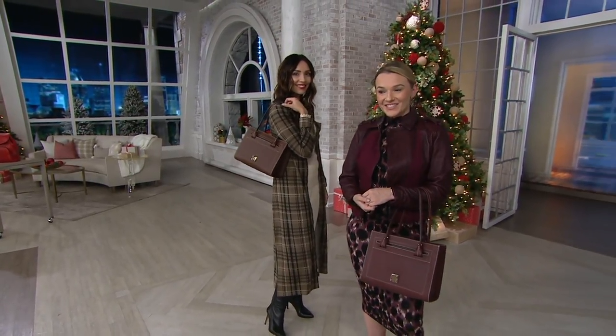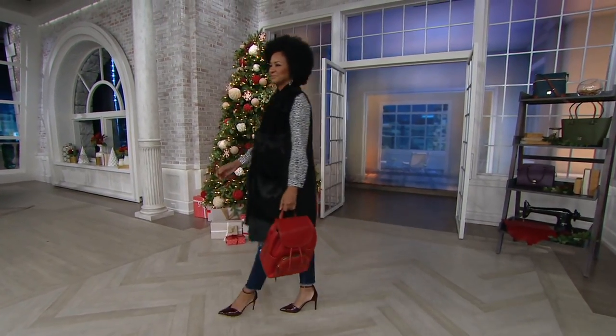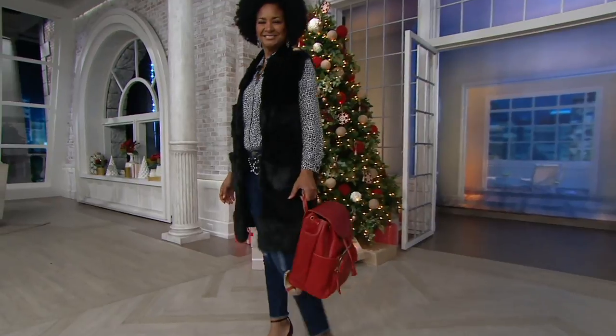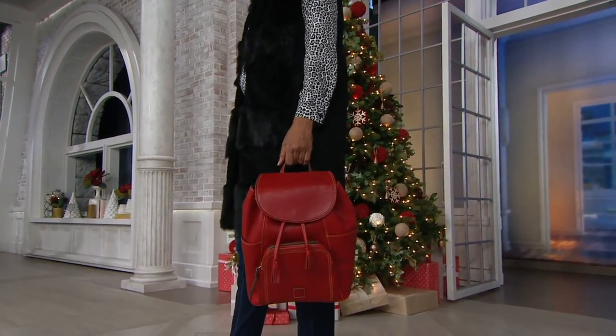At the start of the show I mentioned we had a Florentine new markdown. Let me introduce you now to the first time you're seeing it at this low price — it's called...